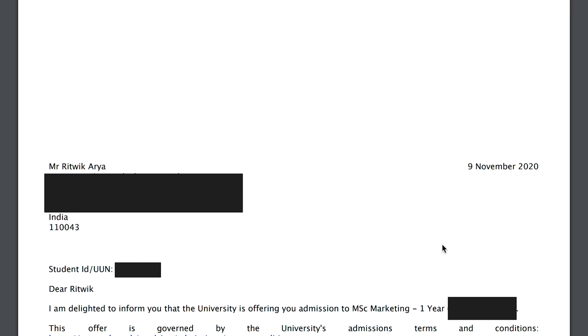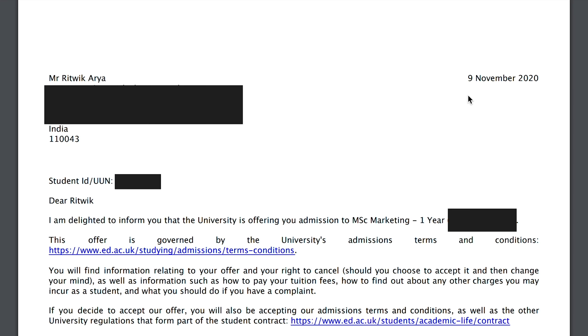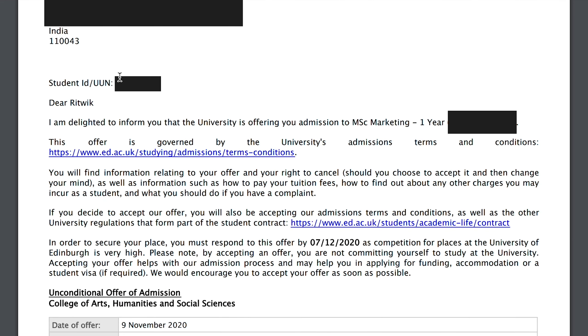So this is my offer letter. I have hidden some personal details, but I will show you the majority of it. You can see my name and the date of the offer I received, and this is my student ID. It says, 'Dear Ritwik, I'm delighted to inform you that the university is offering you admission to MSc Marketing, one year.' Last year I got an offer to join the MSc Marketing program at the University of Edinburgh.